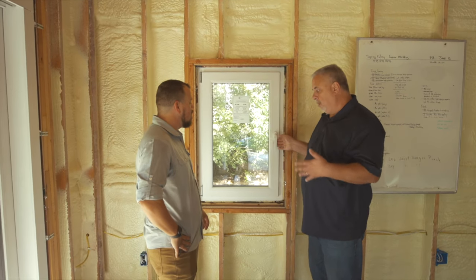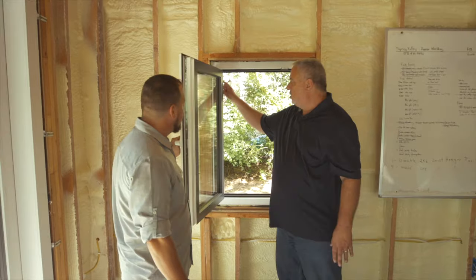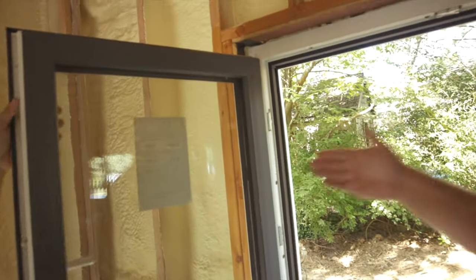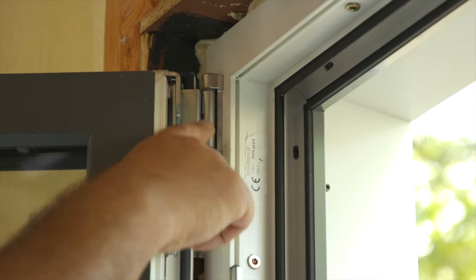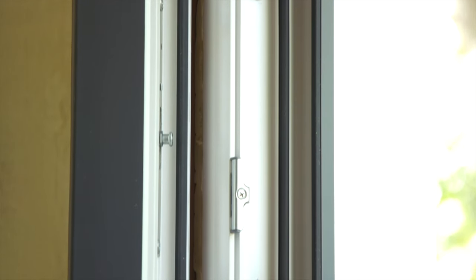All the hinges on these windows are three-axis hinges, so the window has the ability to move left-right, in-out, and up-down. Everything is adjustable in the hinge so we can fine-tune the sash inside the weather-stripped opening to maximize the air-sealing performance of each window independently.